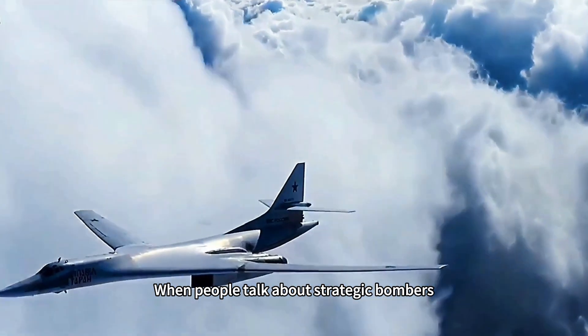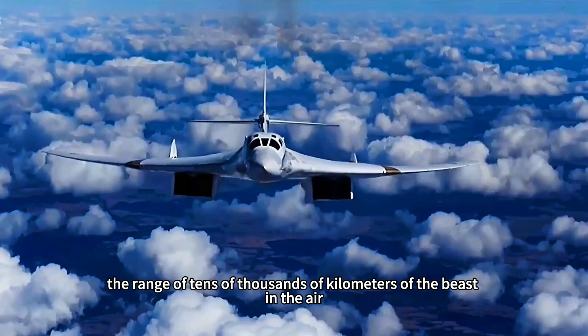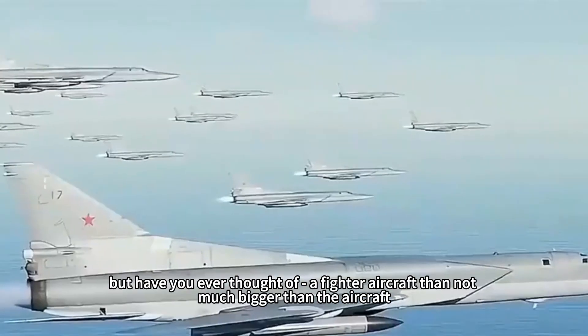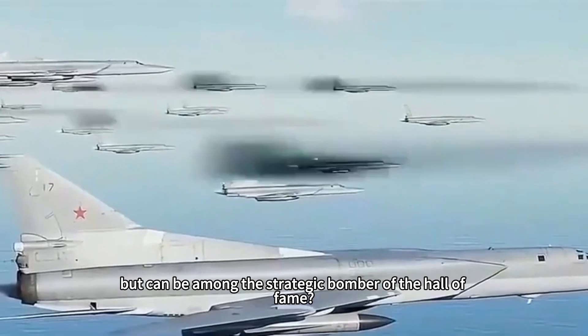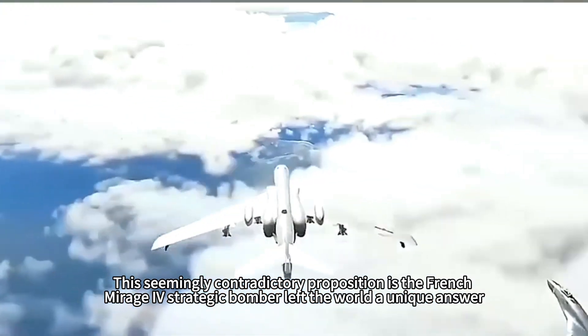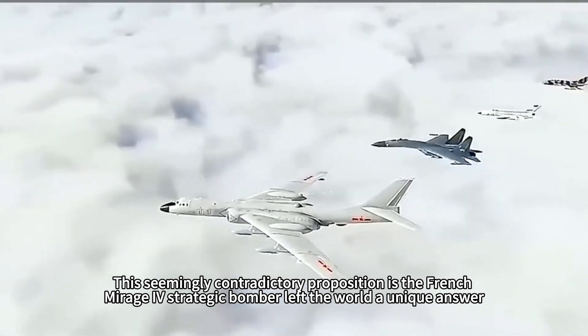When people talk about strategic bombers, they always think of those with massive wingspans, the range of tens of thousands of kilometers — beasts of the air. But have you ever thought of a fighter-sized aircraft that could earn a place in the strategic bomber Hall of Fame? This seemingly contradictory proposition is something the French Mirage IV left the world a unique answer to.